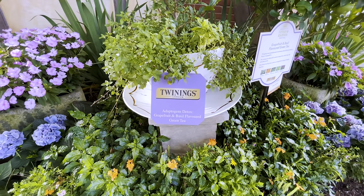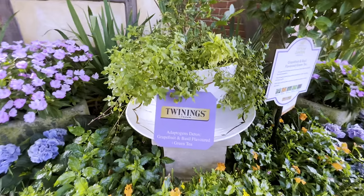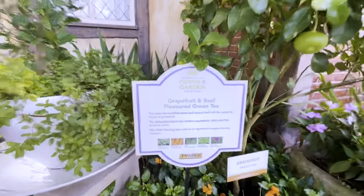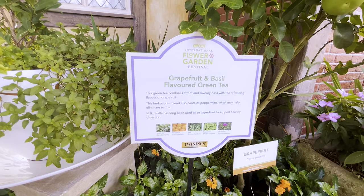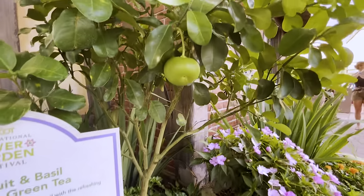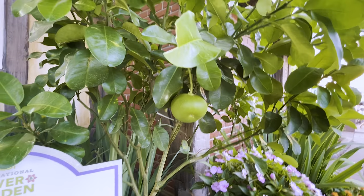Adaptogens Detox — grapefruit and basil flavored green tea. So you got green tea, grapefruit, basil, peppermint, and milk thistle. Wow, look at that grapefruit growing right before our very eyes. This is fantastic.